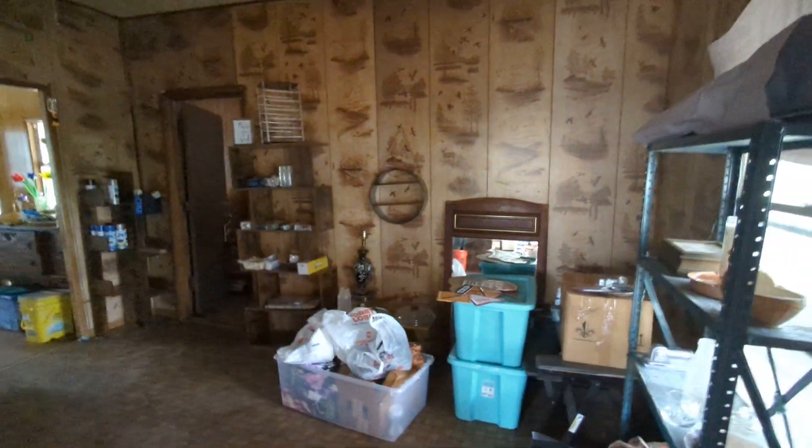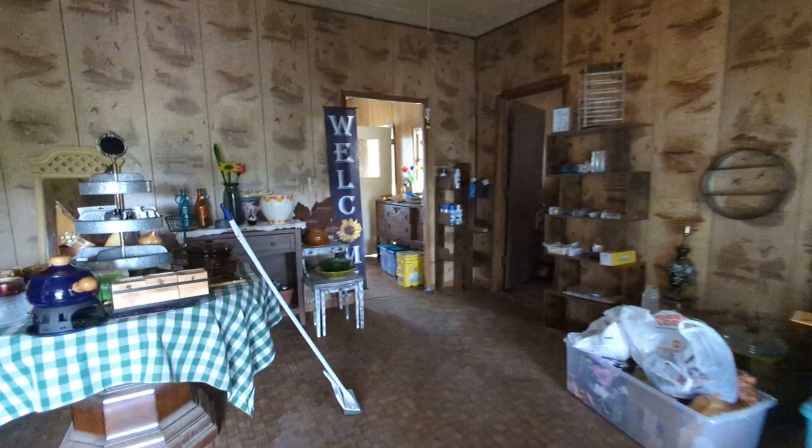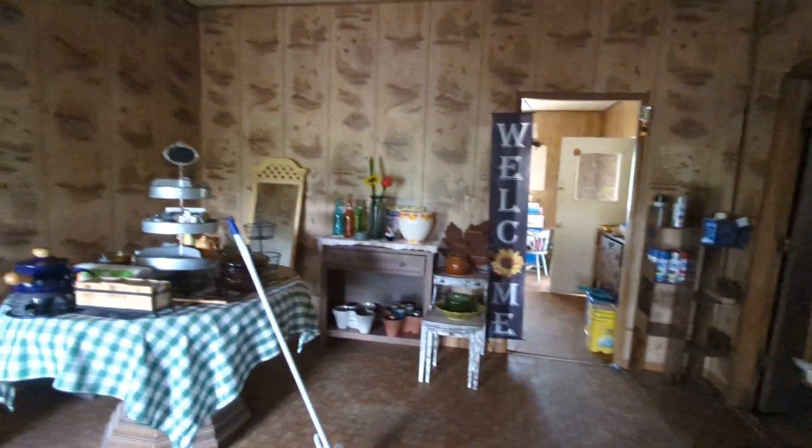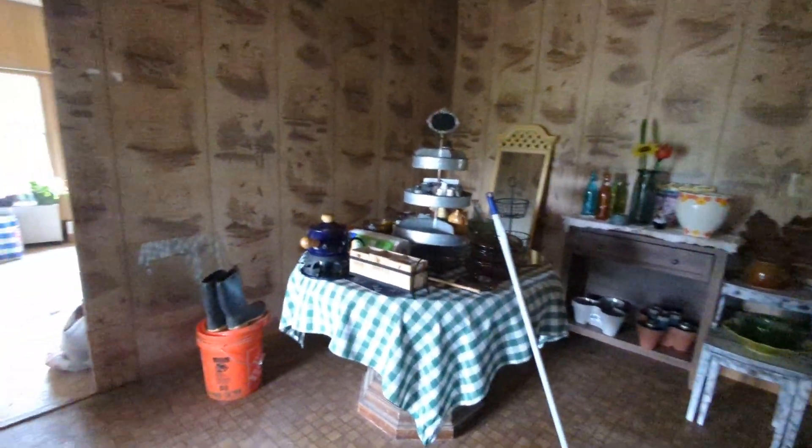I'm trying to do a little short tour of this room that I call the welcome room. It'll be a pretty cute room.